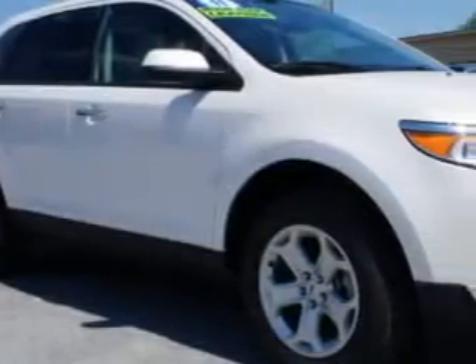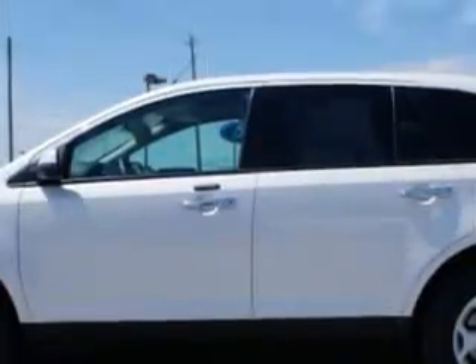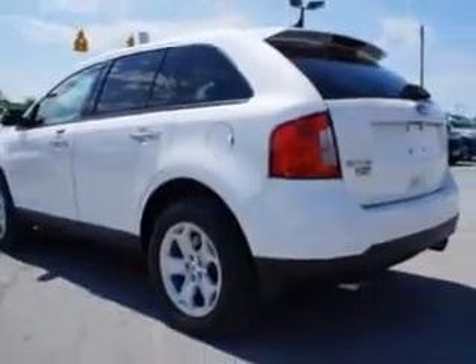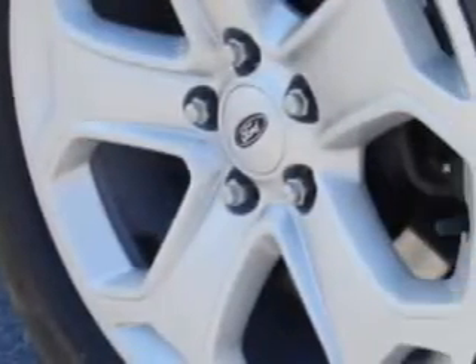Check out this 2011 Ford Edge SEL with a 6-cylinder engine and an automatic transmission. Enjoy 26 miles to the gallon on this great SUV with remote-powered door locks, heated outside mirrors, a forward driver's seat, rear spoiler, multi-function display, and much more.